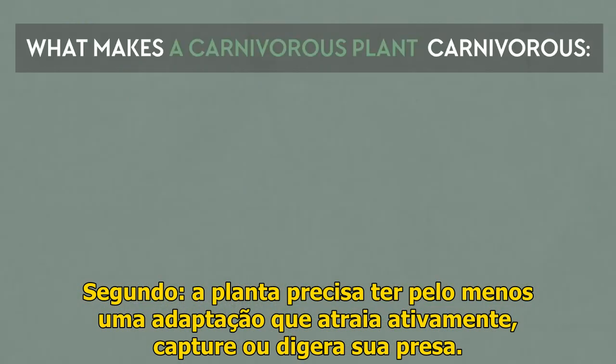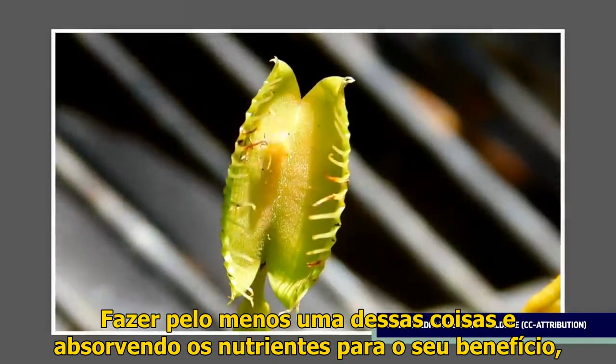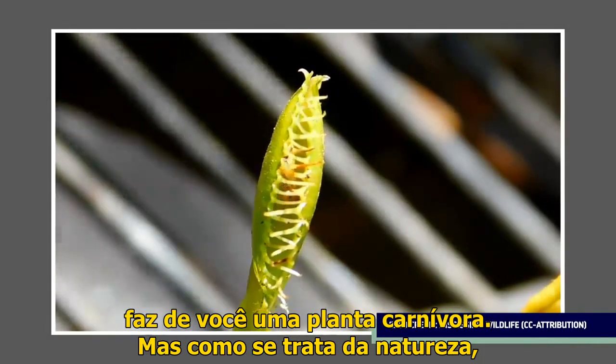Second, the plant needs to have at least one adaptation that actively lures in, catches, or digests its prey. Doing at least one of these things and absorbing the nutrients for your benefit makes you a carnivorous plant.